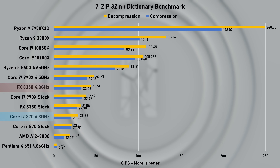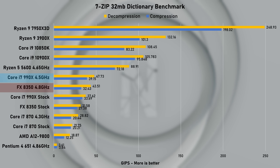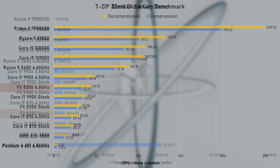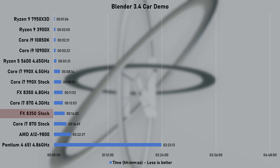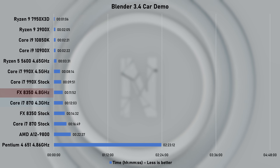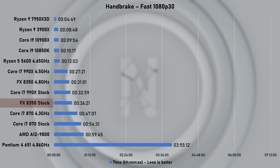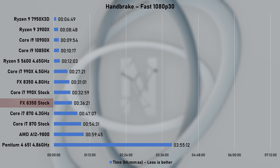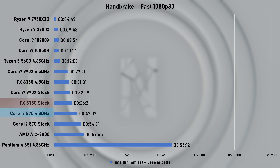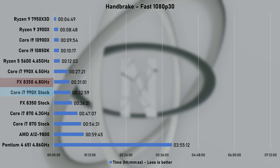The 8350 managed solid scores in 7-zip's dictionary benchmark and outperformed even the overclocked first-gen i7-870, however it was no match for the big daddy, the 990X. At stock, Blender Car demo took 14 minutes and 32 seconds to render. When overclocked, time was reduced by around 20% to under 12 minutes, putting it slightly ahead of the i7-870. The last task was to convert a 10GB 4K video file to a fast 1080p30 preset using Handbrake. The FX chip did pretty well and even at stock speed it was significantly faster than Intel's 870. Overclocking reduced its time by a further 14% and even managed to beat the 990X running at stock speed.